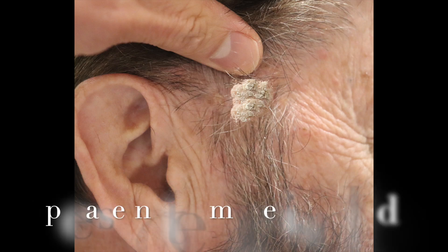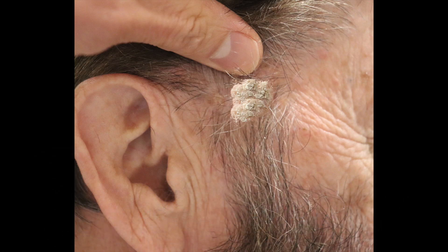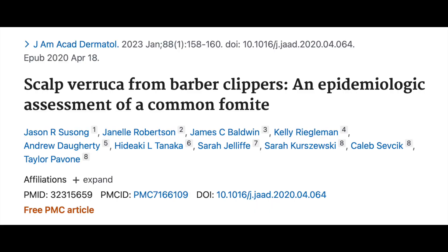In my clinic, I see scalp warts a lot. When people find out they have warts on their scalps, they're usually freaked out. But honestly, it's a pretty common problem and it's relatively easy to treat. I recently came across a study that gave me some insight as to why scalp warts are so common.